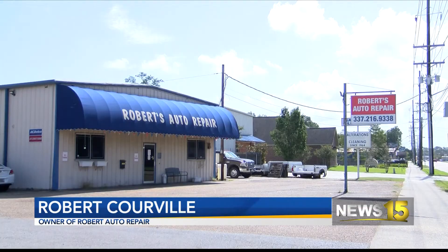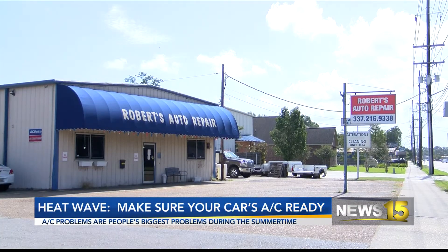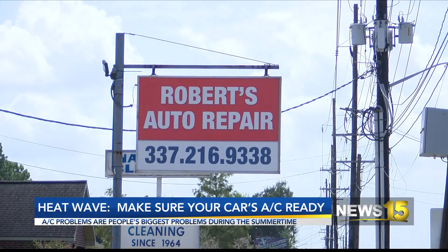Robert Curville, the owner of Roberts Auto Repair in Lafayette, says that with the newer model vehicle, checking your AC is now impossible without the proper equipment.